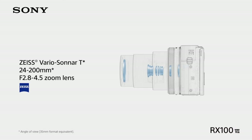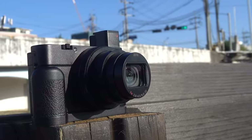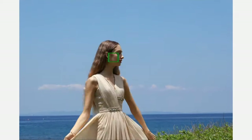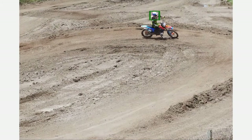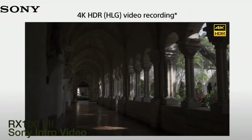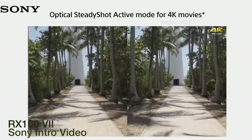Users appreciate its Vario-Sonnar T* 24-200mm lens for its versatility, covering a broad range of scenarios typical in street photography, from wide urban landscapes to detailed close-ups. The camera's swift autofocus, combining 357-point phase detection and 425-point contrast detection, is a highlight, ensuring sharp, focused images of dynamic street scenes. Additionally, the 4K video capabilities with active mode image stabilization make it a favorite among vloggers and multimedia creators.